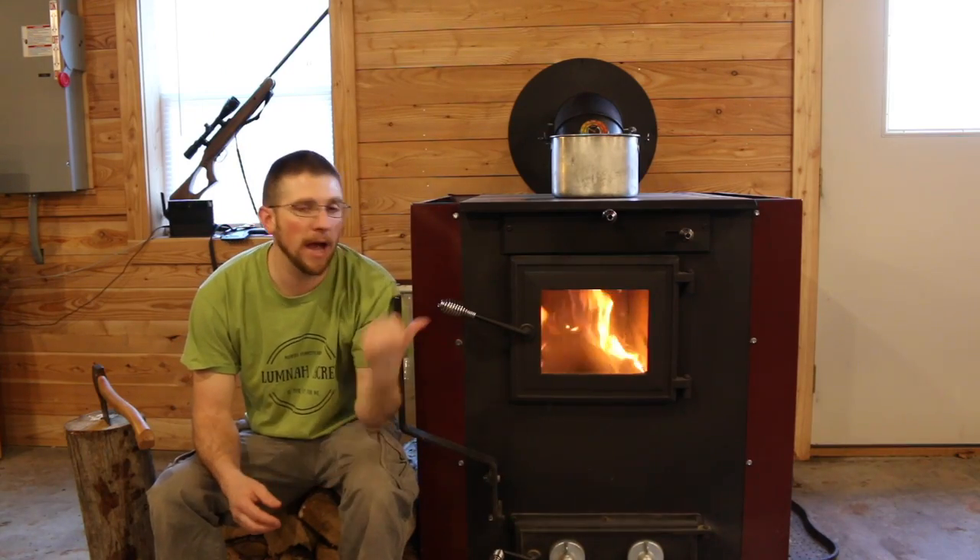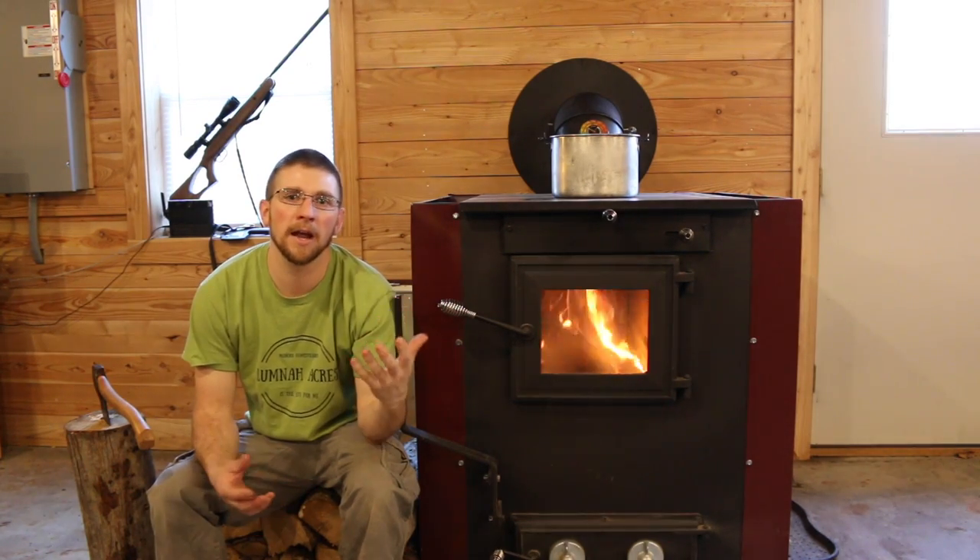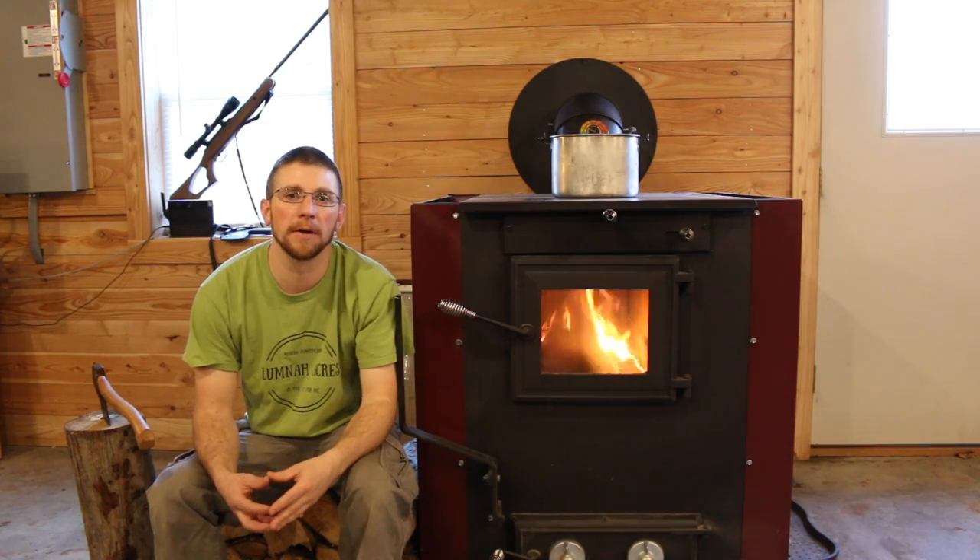Worst case scenario, if we had a nice big bed of coals on the inside, I could put a dutch oven in there and bake anything or cook a big meal that way too.